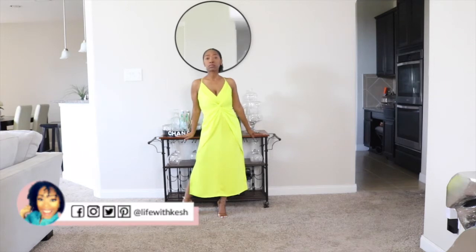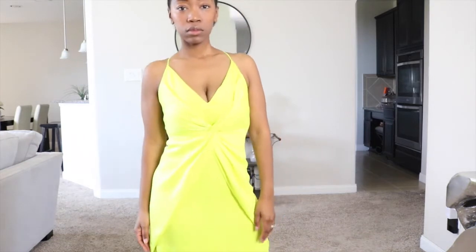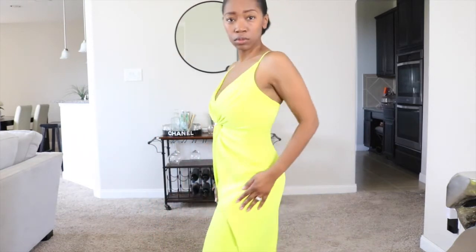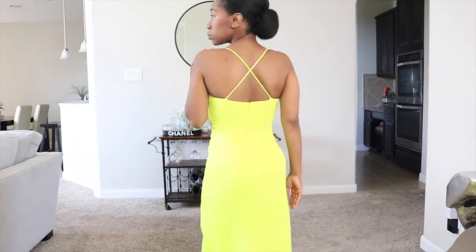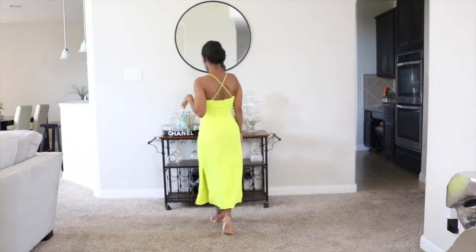Hey guys, welcome back to my channel! Today I just wanted to share with you some of the amazingly beautiful pieces that I picked up from the Kushney x Target collection. If you don't know Kushney, get into it — she is a Black female fashion designer and I am absolutely in love with these dresses.